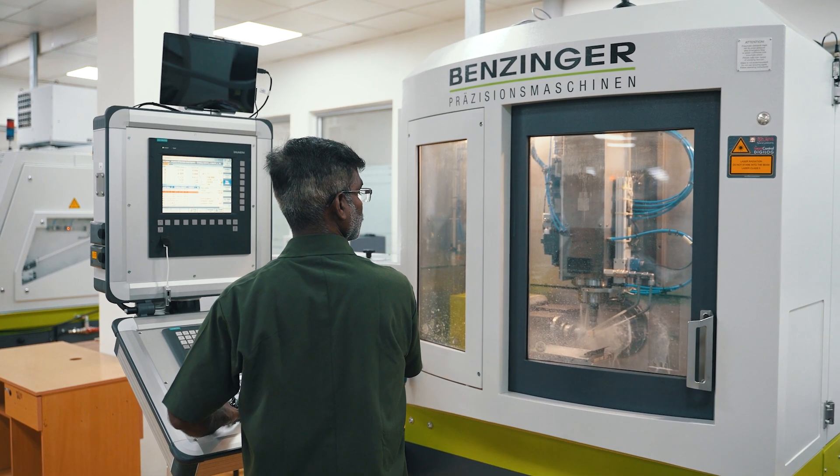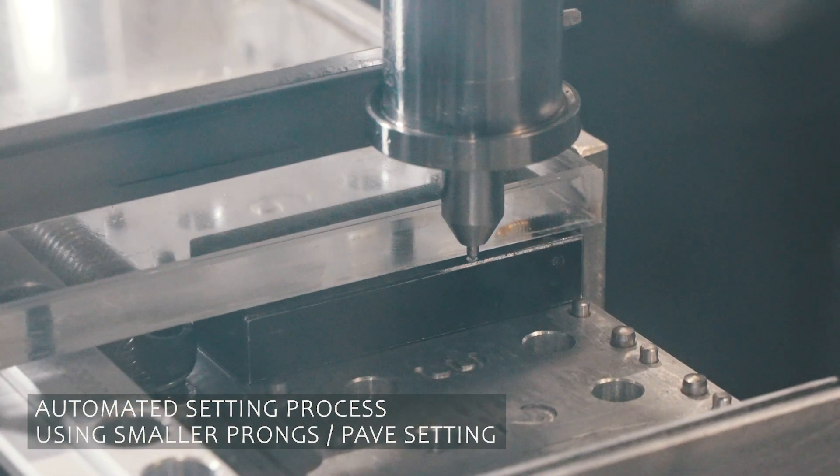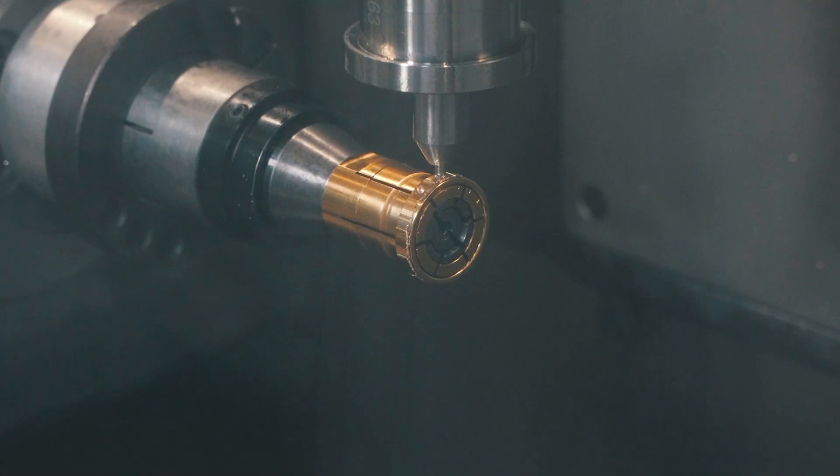The 5-axis work sets diamonds automatically with allowance for smaller prongs, easily achieving the beautiful pave setting.